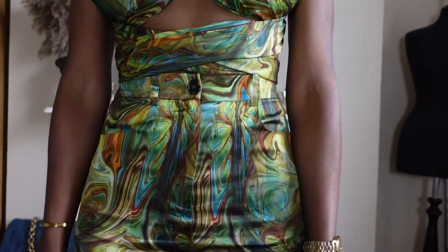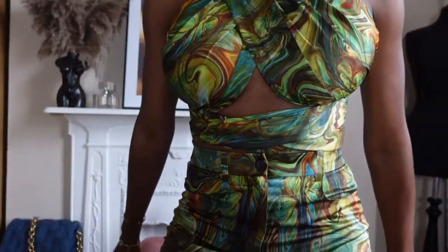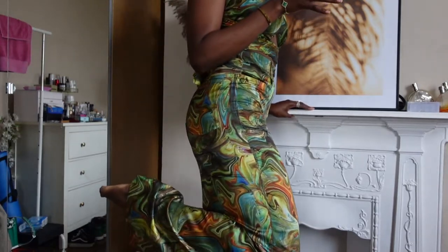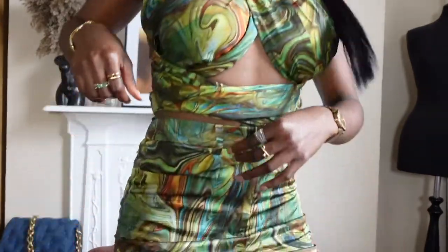The next piece are these trousers. You can literally pair them with anything. I love the fact that they've got pockets here and pockets at the back. They go all the way to the bottom. I absolutely love the pants — I love a high waist. It literally just cinches anyone regardless of if you have a bigger, smaller, or medium waist, and I love that about the pants. So I decided to make them high-waisted.